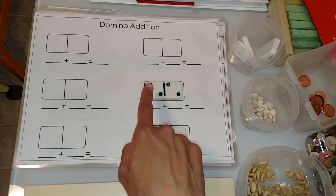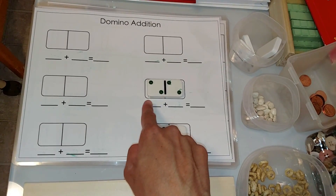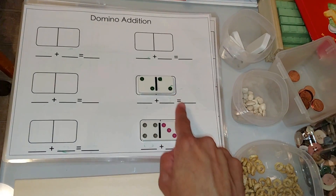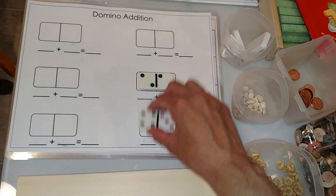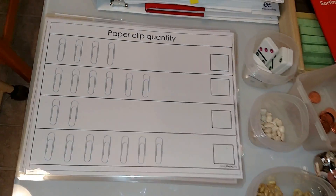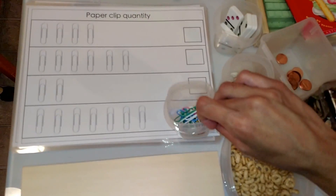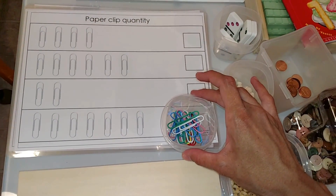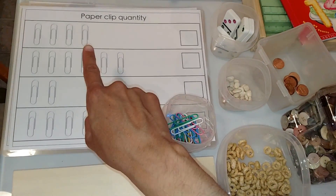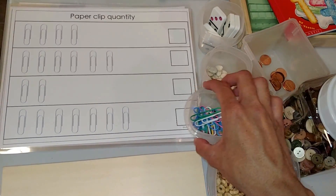This is domino edition — such a fun way to learn math. They place dominoes and add: one, two, two — one plus two, two plus two is four — and write down the answer. This one is paper clip quantity, where they place paper clips on top for one-to-one correspondence, then count them and write down the answer or place number cards.